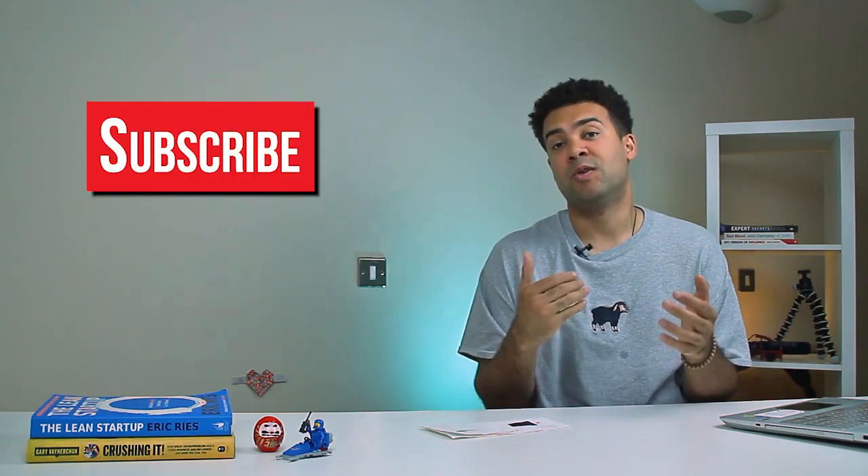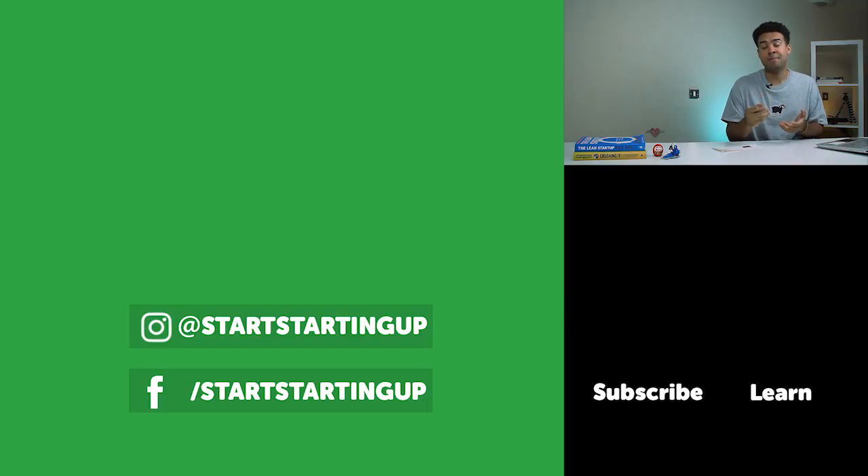Make sure to subscribe to the channel if you're not subscribed for more information like that. If you're leaving YouTube, make sure to follow my Instagram account at startingup for daily passive income tips. Ask me any questions you've got on this Clickbank YouTube business model below in the comments. I'll see you soon — videos every week.